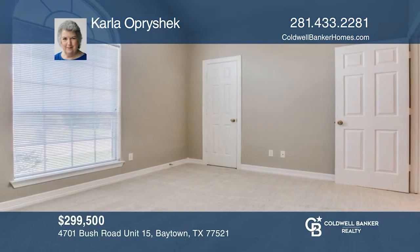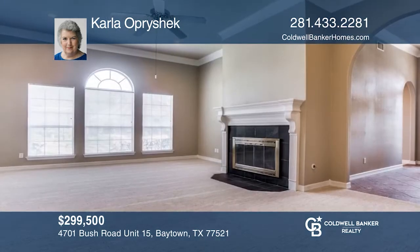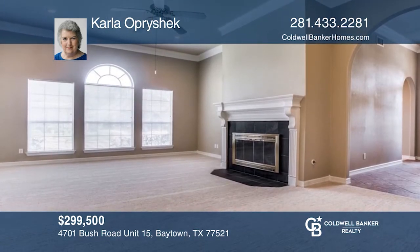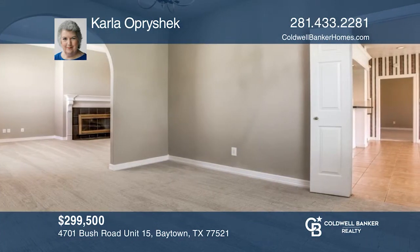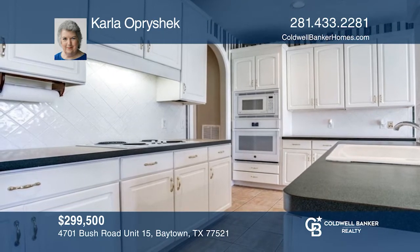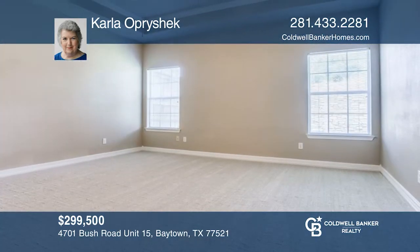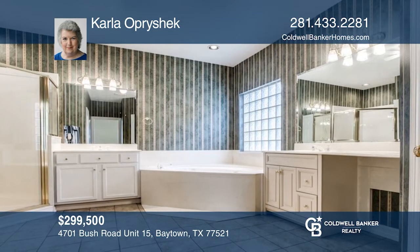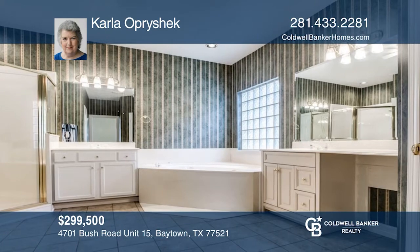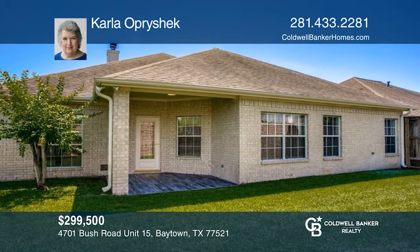This stunning patio home in the gated Reflection subdivision is located on a corner lot and has three bedrooms and two bathrooms. The spacious family area features a gas-logged fireplace with lots of natural lighting. The dining area is perfect for entertaining. The kitchen has all-white cabinets and a breakfast bar. A sizable primary suite features dual vanities and a soaking tub. In the backyard, you'll enjoy relaxing under the covered patio. Schedule a tour with Carla Opraschack.